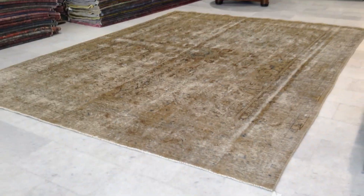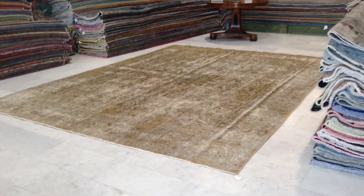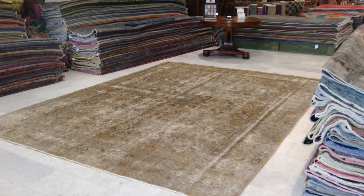We can ship these carpets anywhere in the world with UPS. We produce these carpets ourselves, so you'll be buying directly from the producers at the best price guaranteed. Shipment takes three to five days usually in Europe. If you have any questions, we're more than happy to assist you in any way we can.